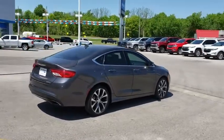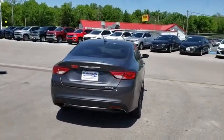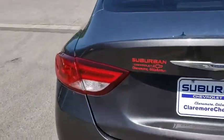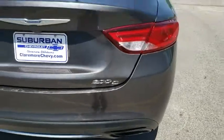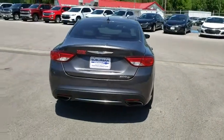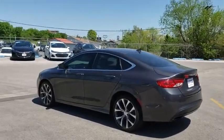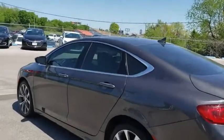This vehicle has less than 55,000 miles. Here are some of this vehicle's great options: backup camera, power passenger seat, remote engine start, steering wheel audio controls, traction control, stability control, keyless entry, anti-lock braking system, leather-wrapped steering wheel, Bluetooth, power steering.